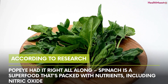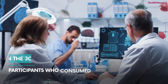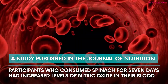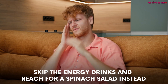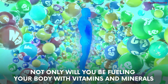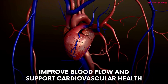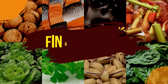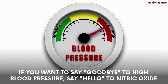Number eight: spinach. Popeye had it right all along — spinach is a superfood packed with nutrients, including nitric oxide precursors. A study published in the Journal of Nutrition found that participants who consumed spinach for seven days had increased levels of nitric oxide in their blood. Next time you're feeling a little weak, skip the energy drinks and reach for a spinach salad instead. Not only will you be fueling your body with vitamins and minerals, but you'll also be helping to improve blood flow and support cardiovascular health.